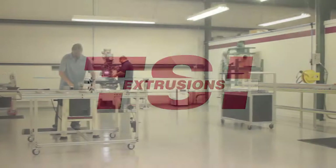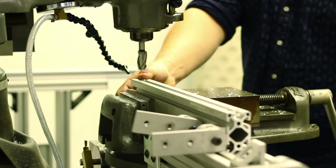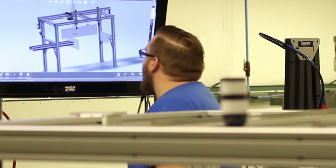Welcome to the TSI Extrusions Machining Center in Stone Mountain, Georgia. We are a full-service design, machining, and assembly operation for all your T-slot aluminum extrusion projects.